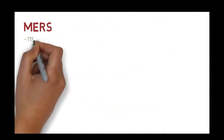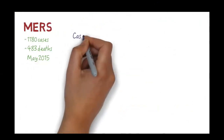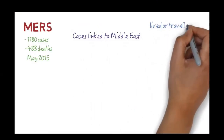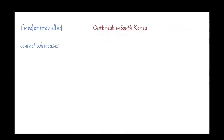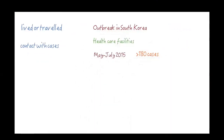Since its discovery in 2012, there have been about 1,180 cases and 483 deaths from MERS-CoV reported by the end of May 2015. All MERS cases have been linked to countries in or around the Middle East, either in those who have lived or traveled to those countries, or those who have had close contact with someone who is sick with MERS. There was an outbreak of MERS-CoV in South Korea triggered by a traveler from the Middle East. The outbreak was associated with healthcare facilities, and between May and July 2015, there were over 180 cases reported.